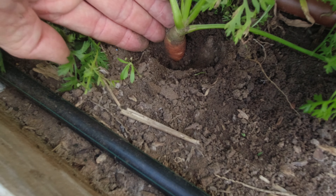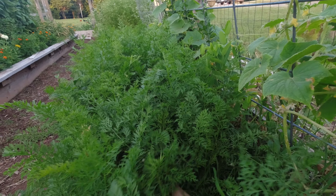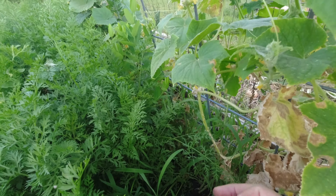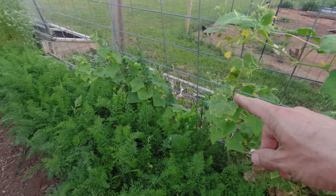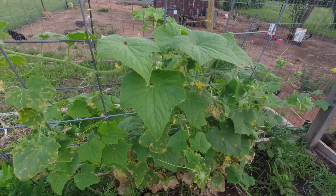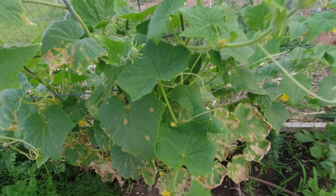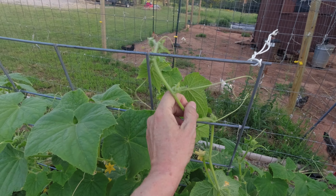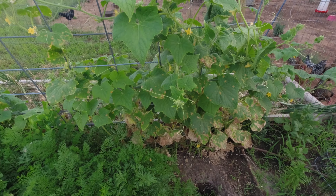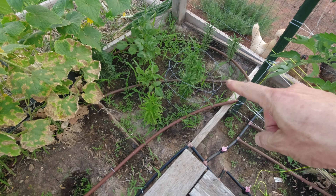I forgot to show you these onions — they are ready to pick, harvest, and get them to dry. I haven't been watering them at all. These are huge — look how big they are. I don't think I've ever had onions this big. This side here is Texas Super Sweet 1015 Sweet from Dixondale Farms Onions out of Texas. You order them by the bunch — they're about eight bucks a bunch and a bunch has around 50 onions in it.